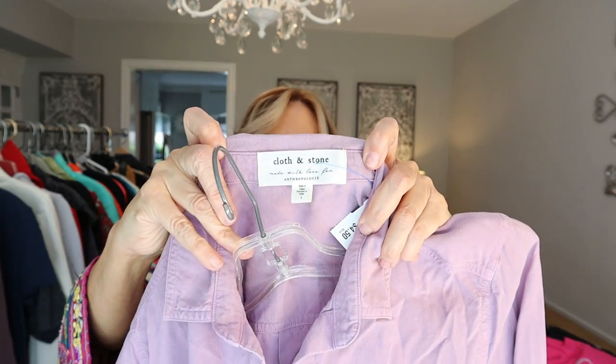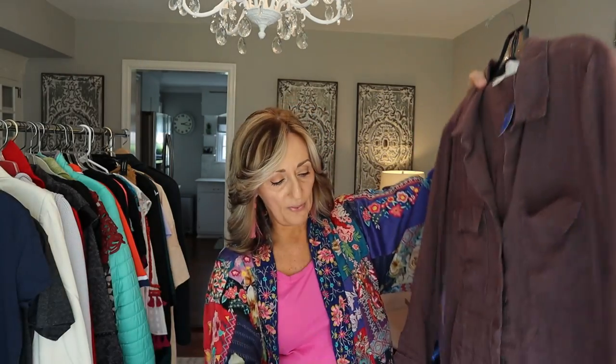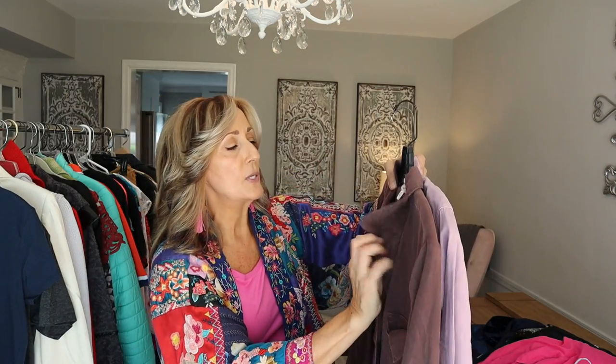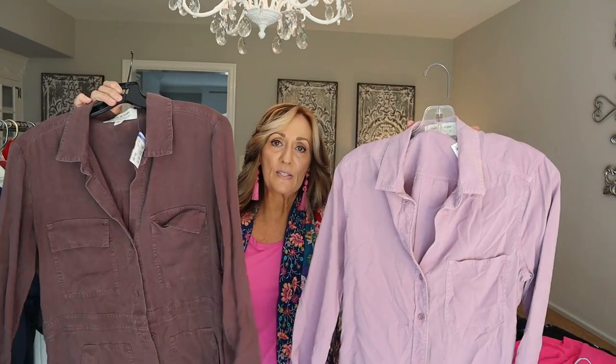Next two pieces are Cloth and Stone. Cloth and Stone used to bring so much money but has really cooled down considerably. One is just a button-down in lavender, the other looks more like a shirt dress. $5 for this one, $4.50 for this one — I said yes to both of them.